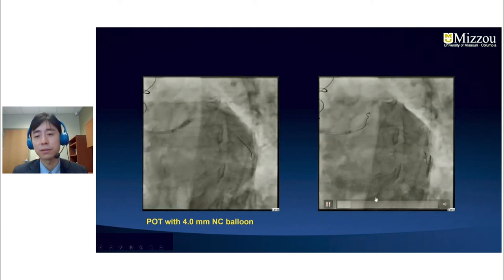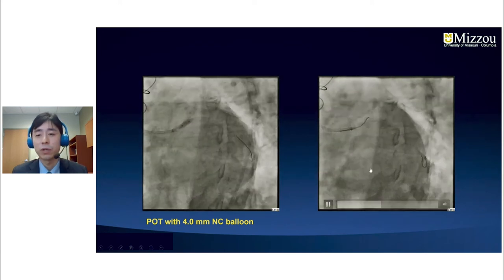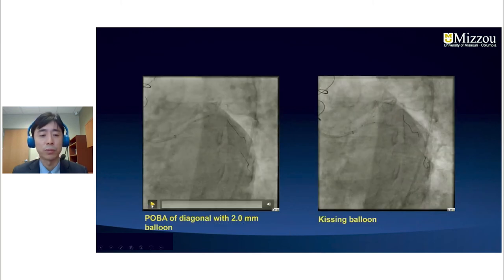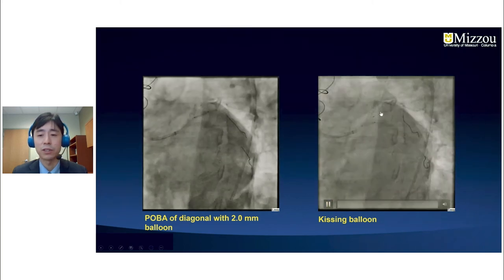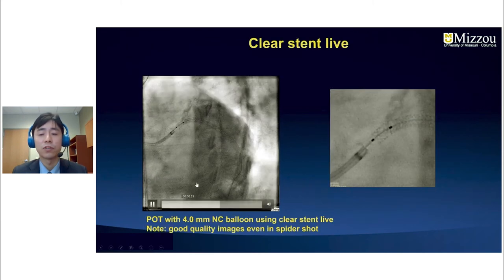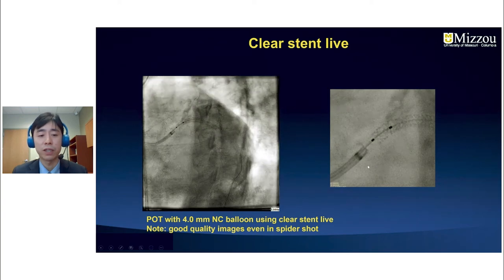After recrossing, we wired into the diagonal branch and performed balloon angioplasty of the diagonal branch followed by kissing balloon inflation to open the stent strut. For the final POT, we used a 4.0 NC balloon with the clear stent live feature. The image quality was good even in the spider shot, and I was able to land the balloon right at the ostium of the stent.